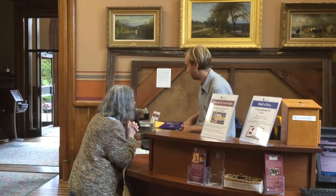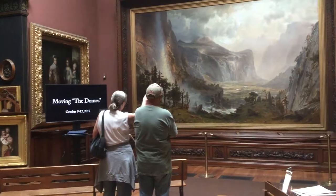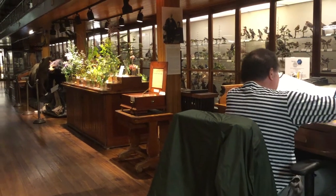The town of St. Johnsbury also features several institutions giving students unique learning opportunities. One is the St. Johnsbury Athenaeum, which is the oldest unaltered art gallery in the country.